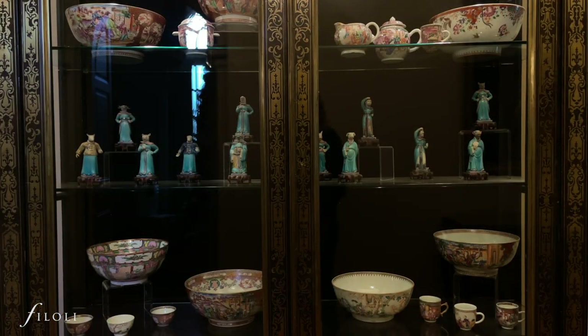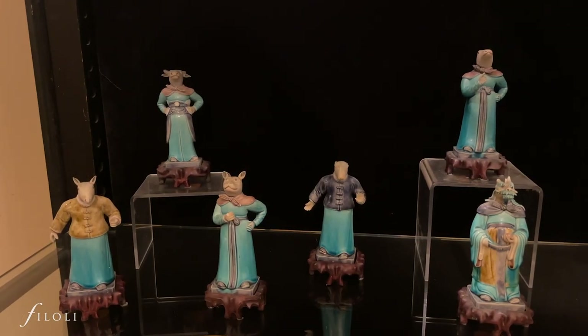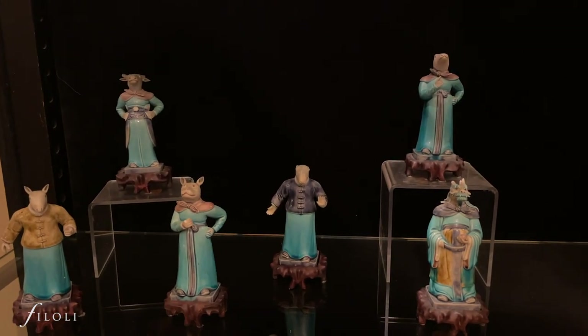Our next stop is one of my favorites: these beautiful zodiac figures from the Qing Dynasty in China during the 1700s. The 12 figures on display represent the Chinese zodiac. The glazed ceramic sculptures are in the Shiwan style, known for its rich, colorful glazes and detailed, realistic features.